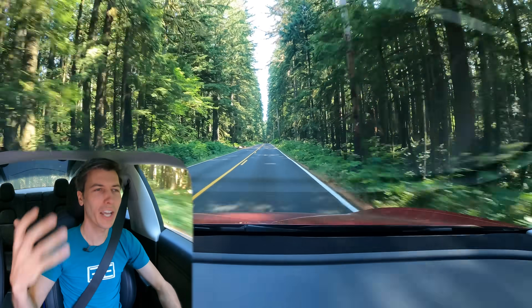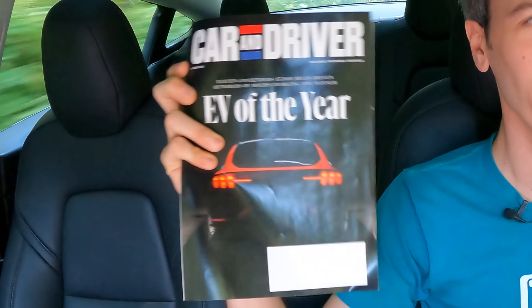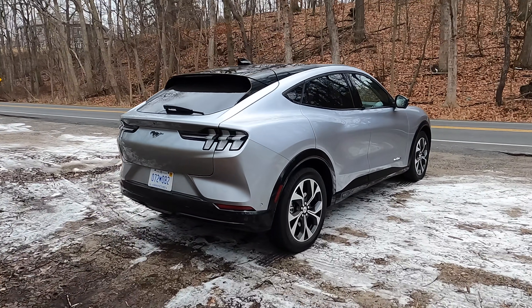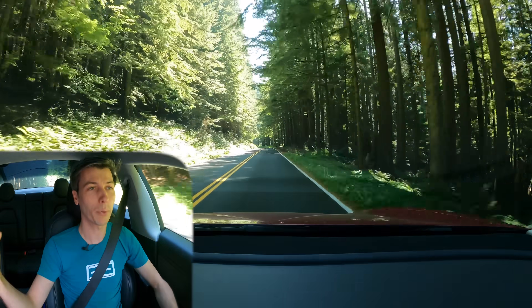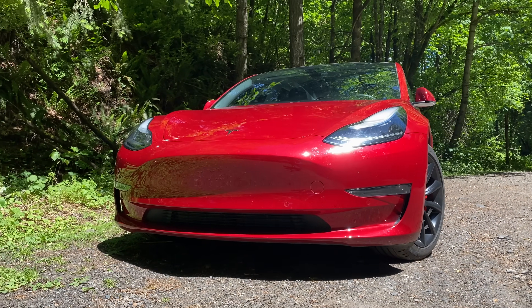Hello everyone and welcome. In this video the general theme is what today's best electric vehicles are, inspired by Car and Driver's EV of the Year. They gave it to the Ford Mustang Mach-E, which is an excellent electric car. However, this Tesla Model 3 Performance we're sitting in right now — which is three years old — is still a good bit ahead of competition coming out today, which I find pretty impressive on Tesla's part.